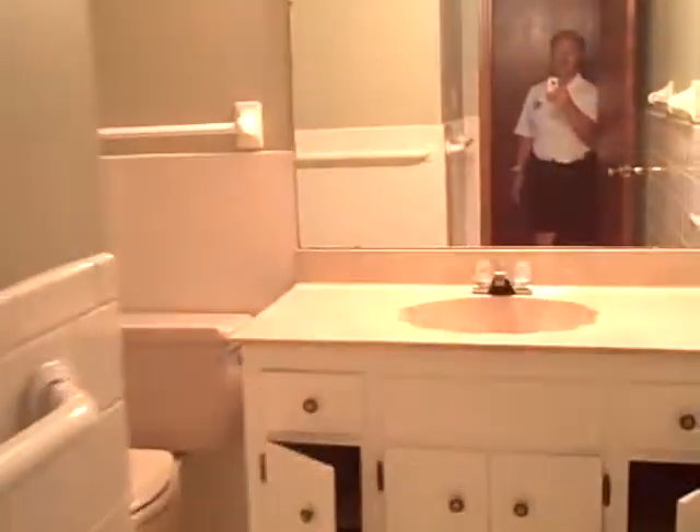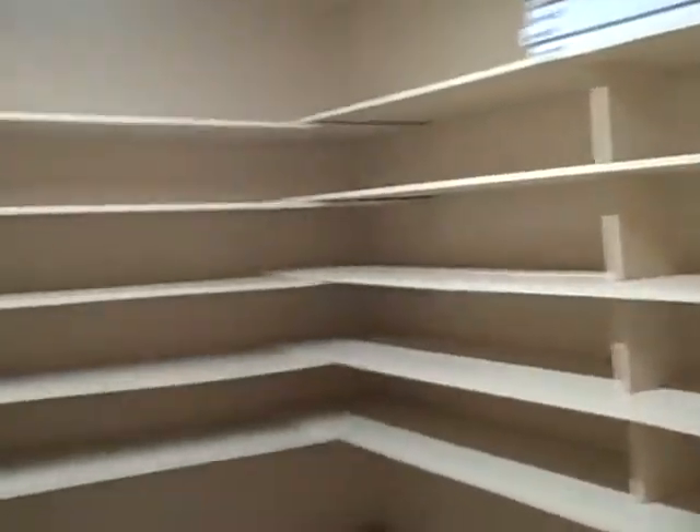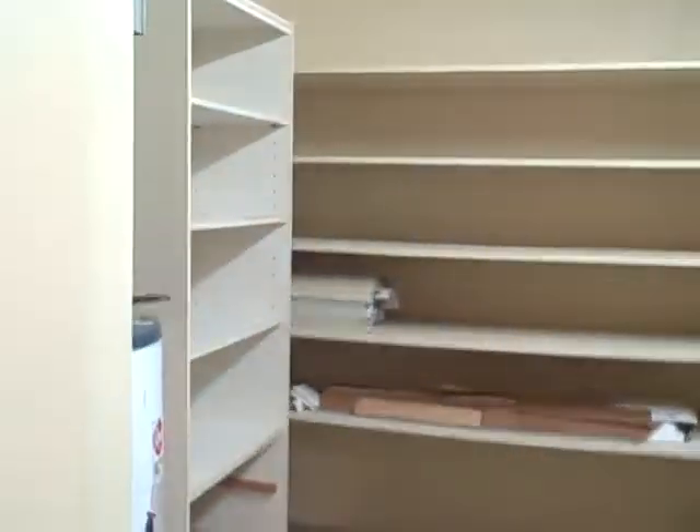Door going to the outside from the side yard. Bath here off of the family room. Nice oversized garage with lots of shelving and some kind of central vac system.